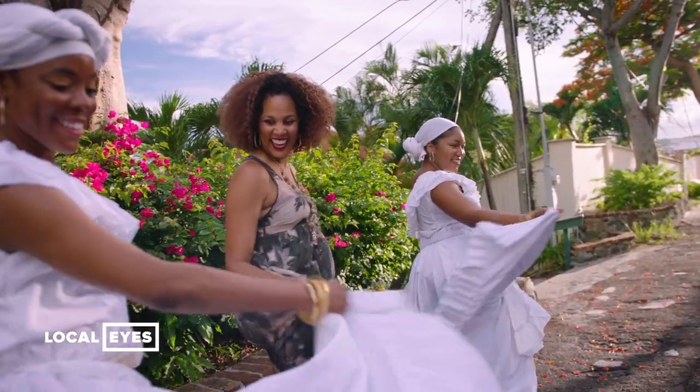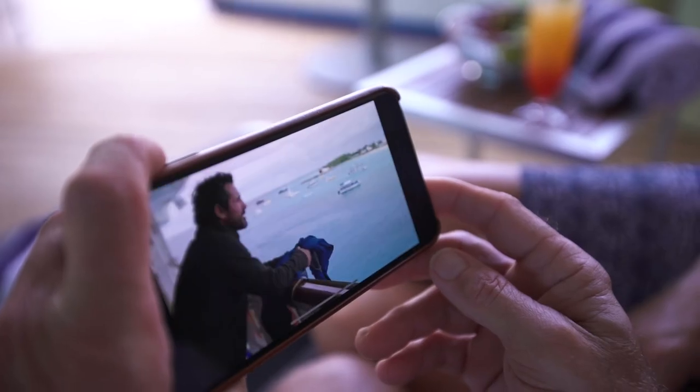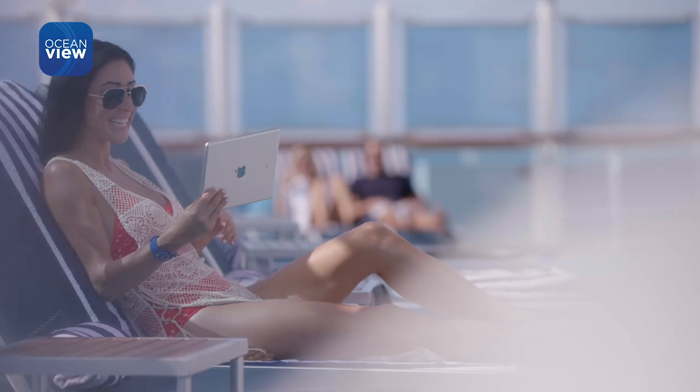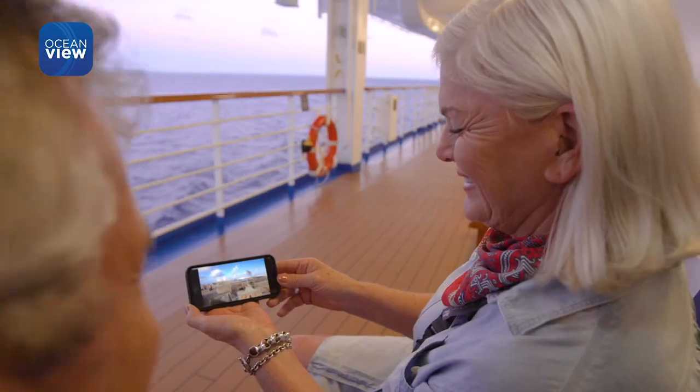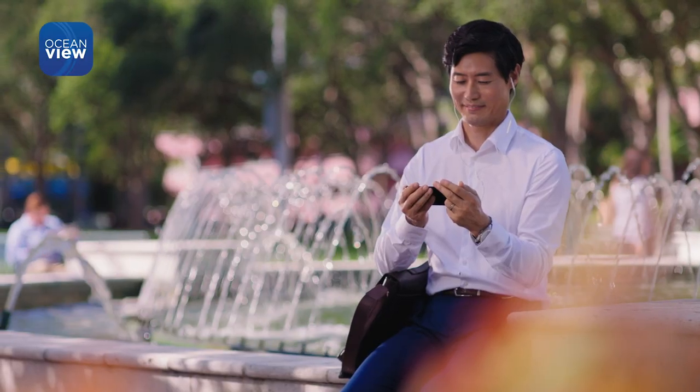The great thing about Ocean Originals is that it's not limited to stateroom viewing. Ocean View Mobile lets you take these shows with you on your balcony, poolside, and in other areas around the ship. And when you're back home, take Ocean View Mobile with you on the go.